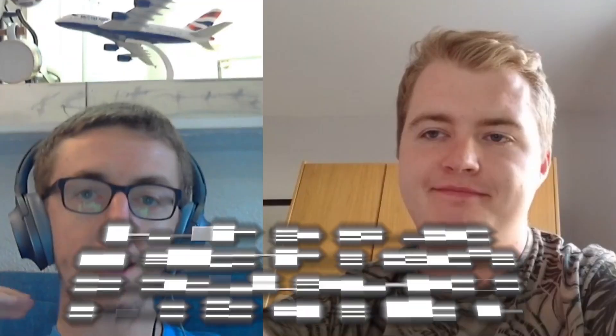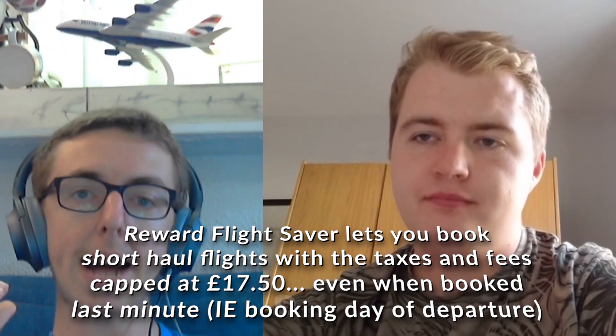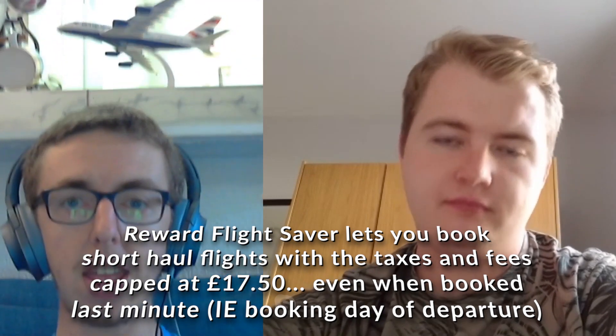Second option is to fly short-haul within Europe using British Airways Reward Flight Saver. When flying short-haul from London, your taxes and fees are capped at £17.50 — no APD, no crazy taxes. For example, you can fly London to Nice for 4,000 Avios plus £17.50. Because BA uses a distance-based award chart, any flight up to 650 miles — Paris, Nice, Milan, Dublin — costs just 4,000 Avios at off-peak.